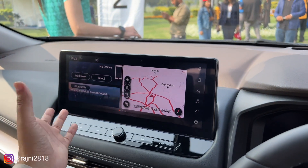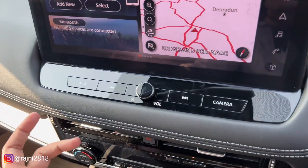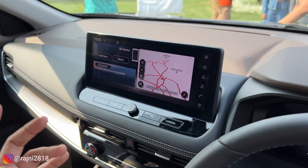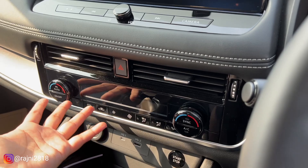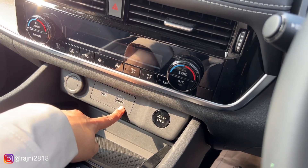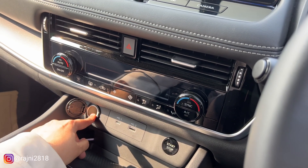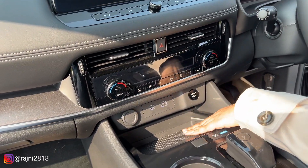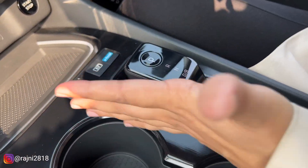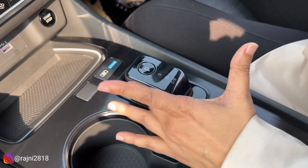This is the infotainment system. It has a good landscape design with black piano finish, which makes the car feel very classy and premium to the touch. You have AC vents, AC controls, and on the left side, a Type-C and USB port. There is a start-stop button and a 12-volt charging socket. You also get dual-zone AC and a wireless charger. The stylish gear lever is a 7-speed unit, though the company has not officially revealed this specification.